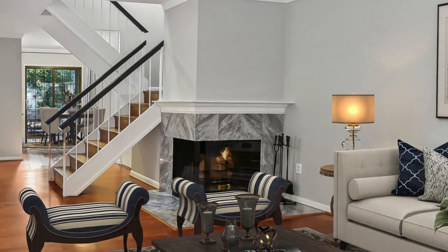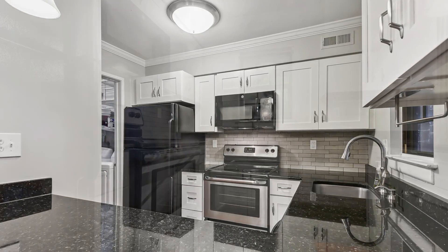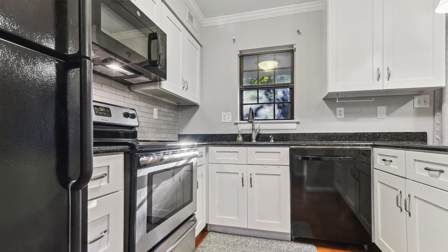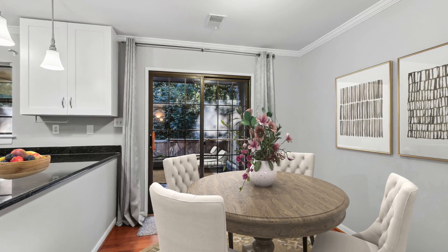In the rear of the home you'll find the renovated kitchen with white cabinetry, granite counters, backsplash, smooth top stove, built-in microwave, dishwasher, and refrigerator. Just off the kitchen is the 10 by 9 dining room.